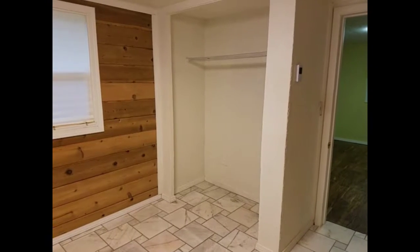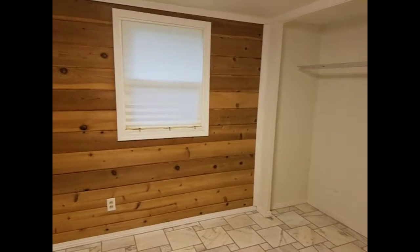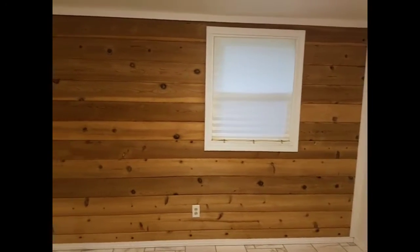The first bedroom has tiled floors, a large closet, and wood paneling on the walls.